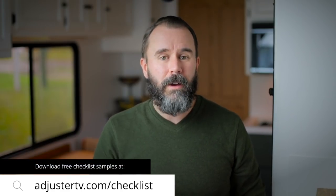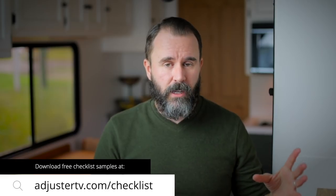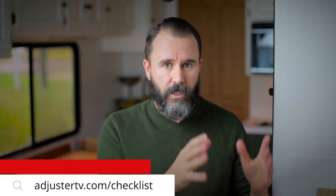I would highly recommend using a physical checklist that you can check things off without having to dig through your computer to find it. I've put some claims checklists over on adjustertv.com as Word documents with the basic fundamentals, and you can add to those as you see fit for each different carrier. You could have one for Safeco, one for State Farm, and one for Allstate — some will be longer and some shorter because Allstate has a different process than State Farm, and State Farm has a different process than American Family or the Hartford or whoever it is. You could have a folder for each company, each with its own checklist.